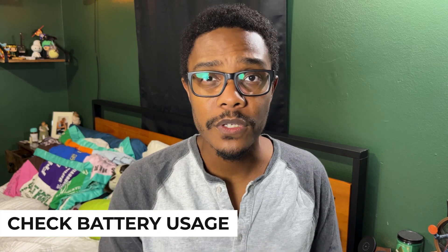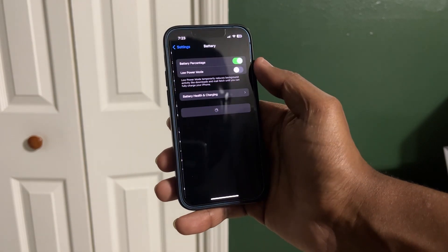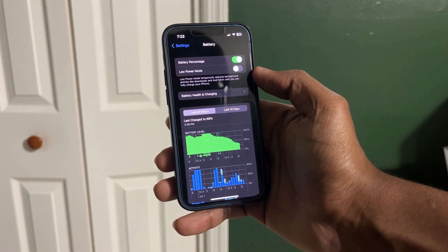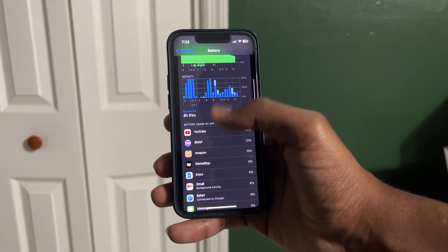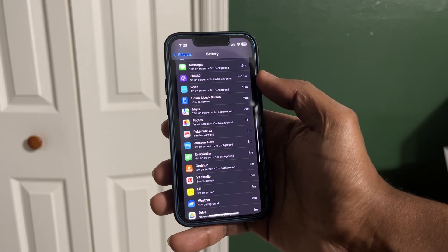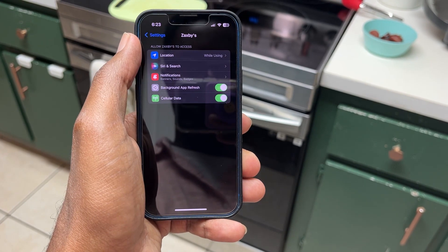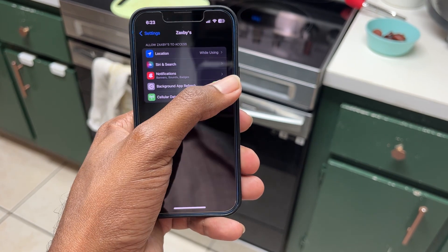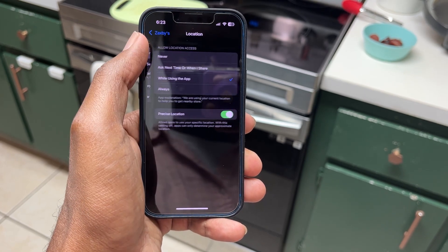Starting off this list is my biggest and most crucial tip, which is checking your battery usage in Settings. Checking the battery usage is going to tell you what apps you're using the most, and it's also going to tell you what apps are draining most of your battery by percentage. Starting at the top, you're going to see the biggest battery killers, and you'll want to check those — either reduce your usage of those apps, or check if they're using location services or other things in the background that you don't need.